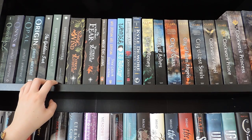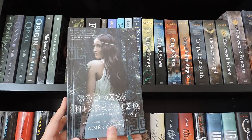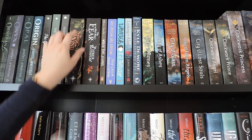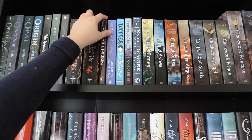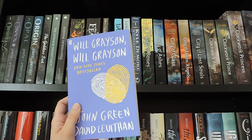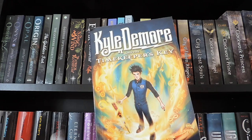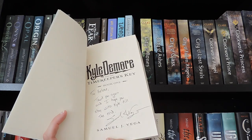Then I have the Goddess Test series by Amy Carter: The Goddess Test, The Goddess Inheritance, and Goddess Interrupted. Then I have the Kingkiller Chronicle series by Patrick Rothfuss, or at least the first two books: The Name of the Wind and The Wise Man's Fear. This is a reckless journal. Will Grayson, Will Grayson by John Green and David Levithan. Wonder by R.J. Palacio. Looking for Alaska by John Green. Carl Deemore and the Timekeeper's Key by Samuel J. Vega — and this one is signed.